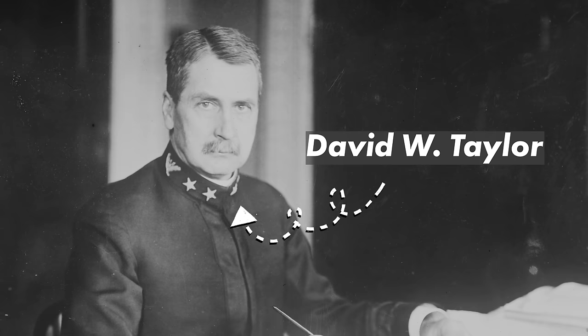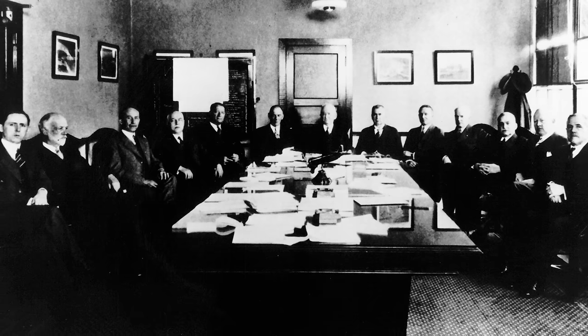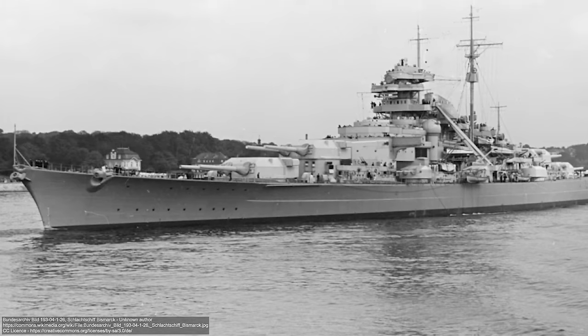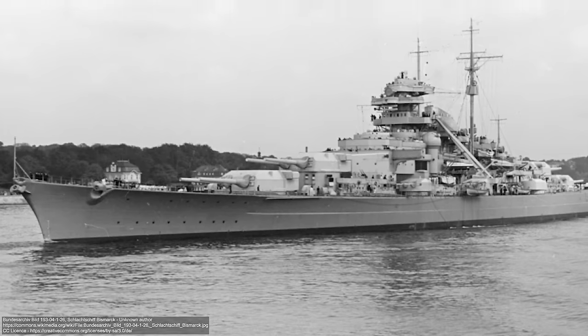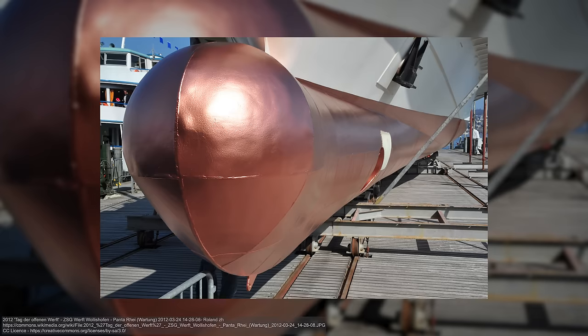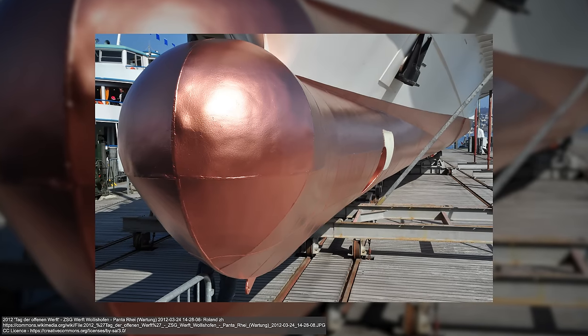Taylor had figured this out way back in the early 1900s, but it would take even more time for the bulbous bow to evolve as designers and builders became more daring. Early bulbous bows were teardrop shaped and subtle. Everything from ocean liners to battleships like Bismarck featured this style of bow. But years after World War II, the bow began to evolve even further. The shape became more pronounced — more bulbous — and the effects on drag reduction were even more dramatic.